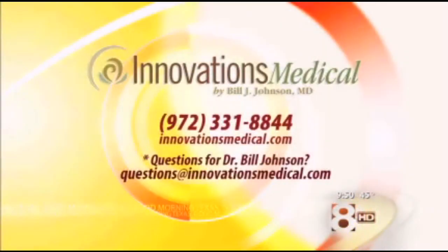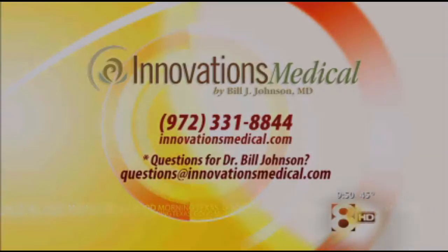Thank you so much for being here — happy holidays! If you want more information or want some of those stocking stuffers, log on to innovationsmedical.com or give them a call at 972-331-8844 for a consultation. If you have a question for Dr. Bill Johnson, just drop him an email at question@innovationsmedical.com.